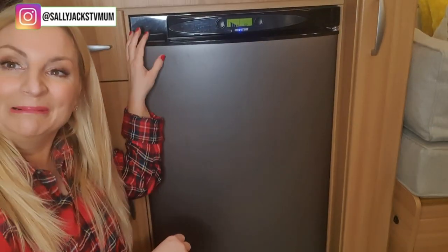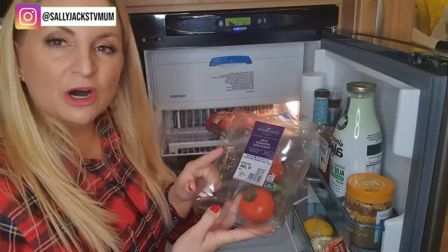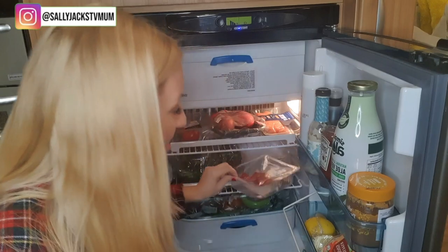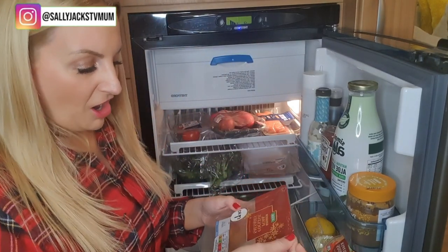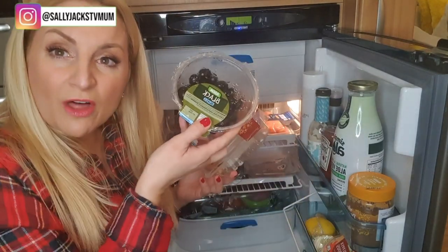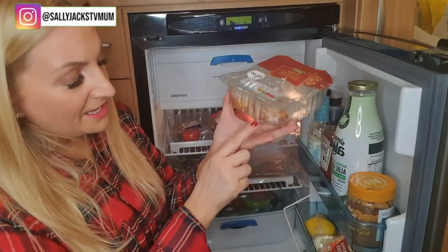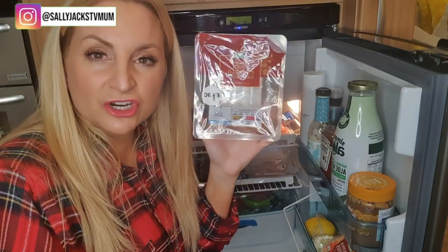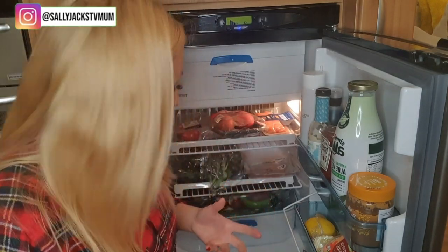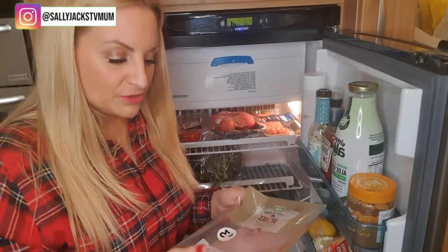I've also got tomatoes — usually I have cherry tomatoes but I had some of these left so I brought them down to use up. I've nearly finished these cocktail pork sausages from Asda — by the way, Asda is the only place that does a big bowl of those black olives. I tend to munch on the cocktail sausages during the day when I'm a little bit hungry between shows.